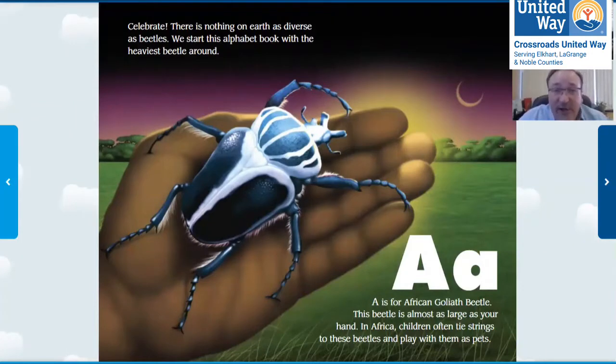There's nothing on earth as diverse as beetles. We start this alphabet book with the heaviest beetle around. A is for the African Goliath beetle. This beetle is almost as large as your hand. In Africa, children often tie strings to these beetles and play with them as pets.